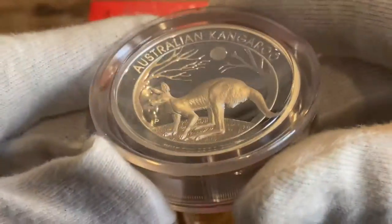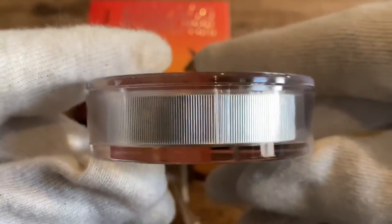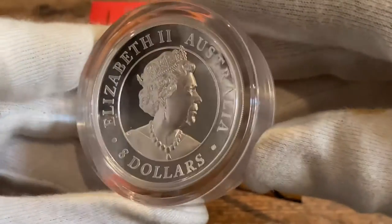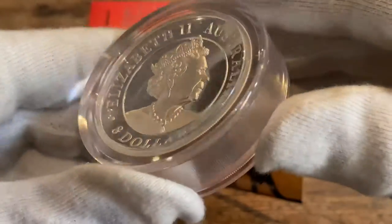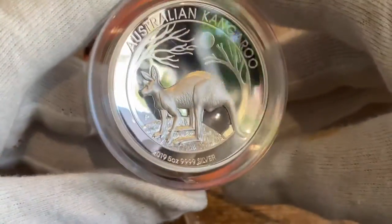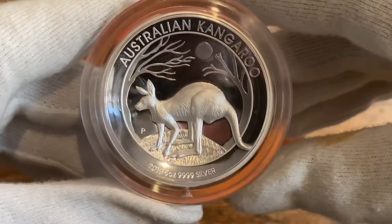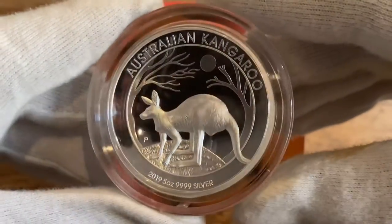You can see the front and the high relief in the coin — look at the thickness. And the queen side; I think it's very beautiful on the high relief coins. This is the fourth coin of the five ounce high relief from the kangaroo series. It started in 2015, so this one is from 2019.